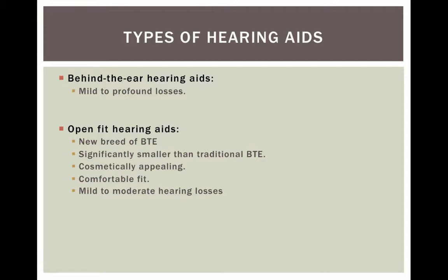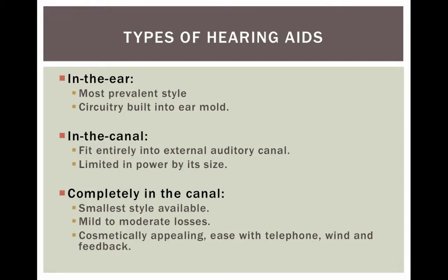With an open-fit hearing aid, there's just a very small piece that sits behind the ear and a clear tube that inserts into the ear canal. In-the-ear hearing aids are the most prevalent type, with circuitry built into the ear mold. Then we have in-the-canal and completely-in-the-canal styles, which get smaller and smaller. As they get smaller, they may become more cosmetically appealing but they become less powerful.